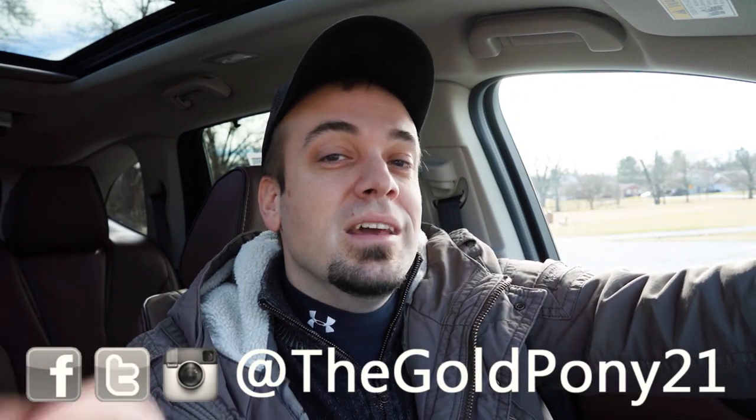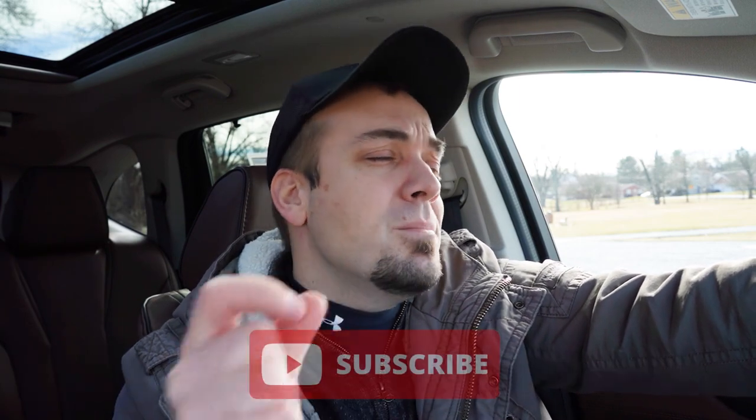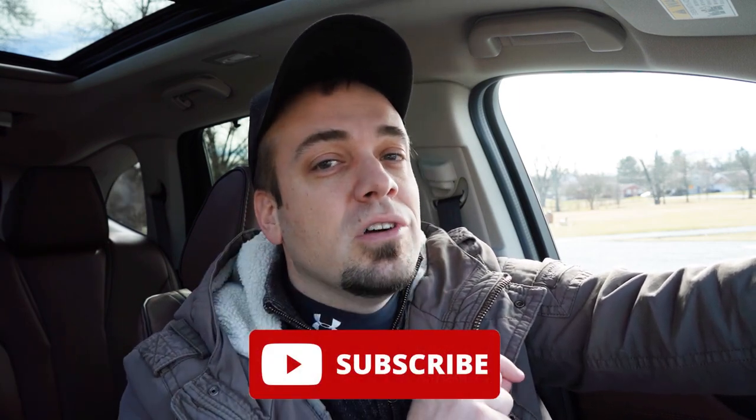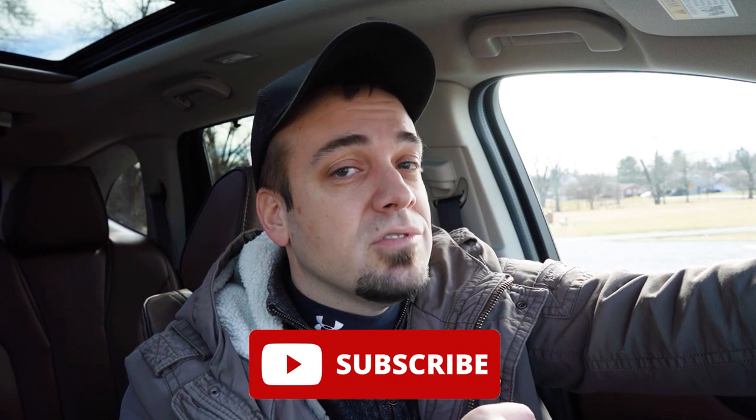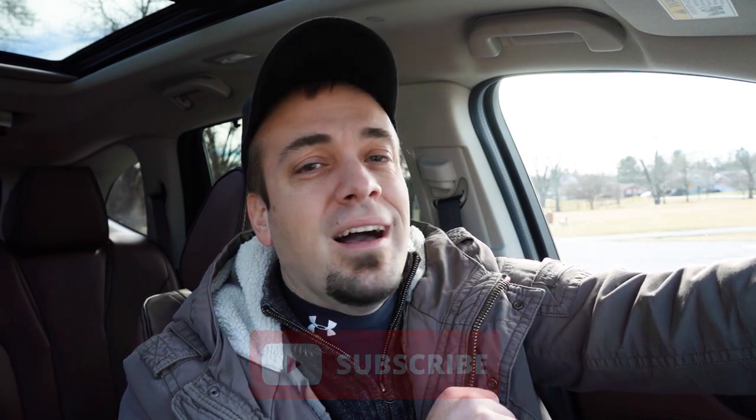Let me know what you guys think of the new MDX in the comments below. Feel free to follow me on social media to see what's coming next before it gets to YouTube. Be sure to hit subscribe and the notification bell if you're into new car reviews — that's what we do here on this channel. I appreciate you guys watching more than you know, and I will see you all in the next video. Stay gold.